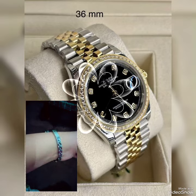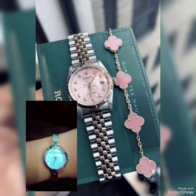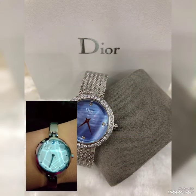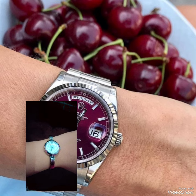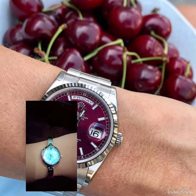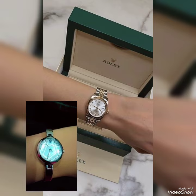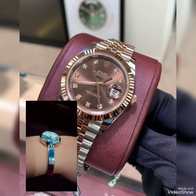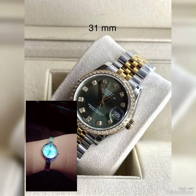Hello friends, how are you? I hope you guys are all well and enjoying your life. Today I'm going to show you the different designs of watches. Watches can vary in their characteristics depending on the brand and type. Here I'm going to show you the Rolex and Dior watches.